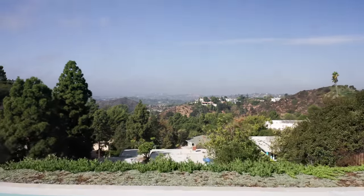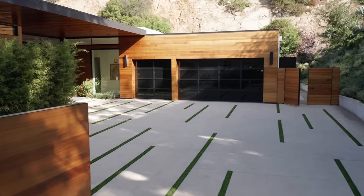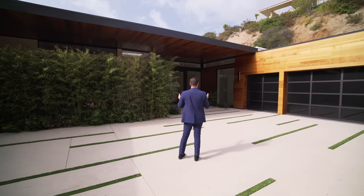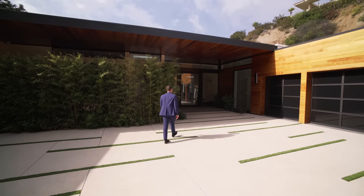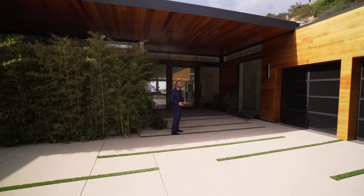From the street level, we have the gates opening up to this private motor court. I really like the patterns on the floor with these grass sections right here. Three-car garage with glass garage doors. The house is a very minimalist modern architecture. I love all the wood tones brought in with the siding finish. Not to mention we have this massive overhang design — underneath it is also clad with the same wood — and we have the entry right here. Let's go check it out.